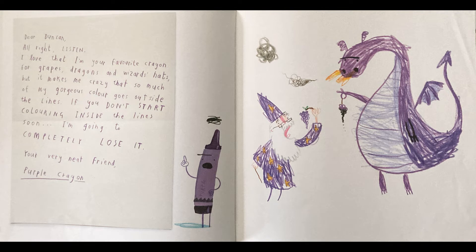Dear Duncan, all right, listen. I love that I'm your favorite crayon for grapes, dragons, and wizard hats. But it makes me crazy that so much of my gorgeous color goes outside the lines. If you don't start coloring inside the lines soon, I'm going to completely lose it. Your very neat friend, Purple Crayon.